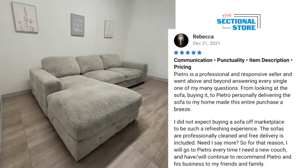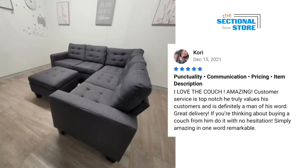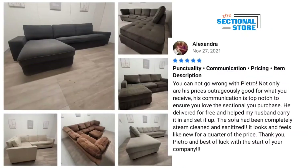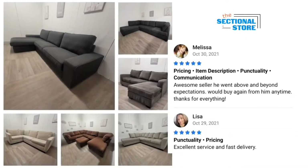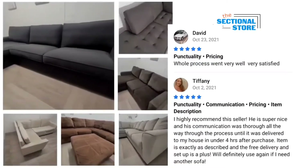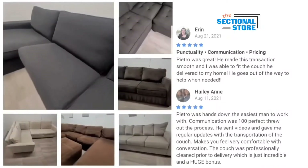Here are some of the many brands that we've carried and sold. Each sectional that we carry in our inventory must meet our minimum standards of performance and condition. Fabric and frame are put to the test, and if it doesn't pass, we don't carry the sofa.